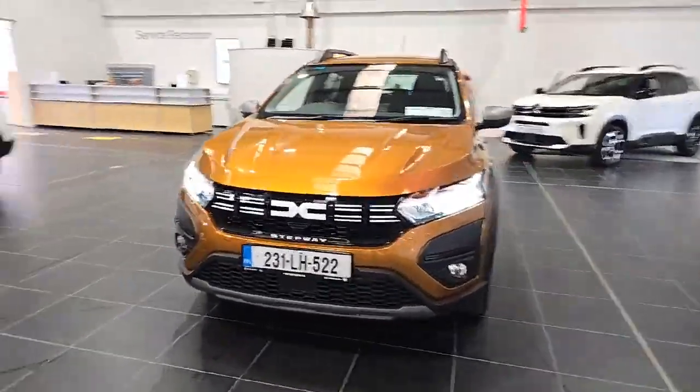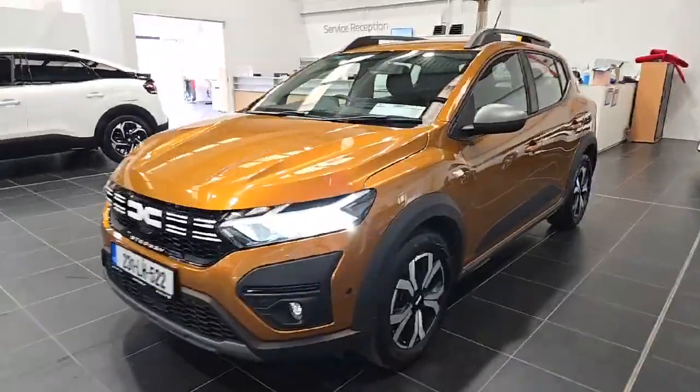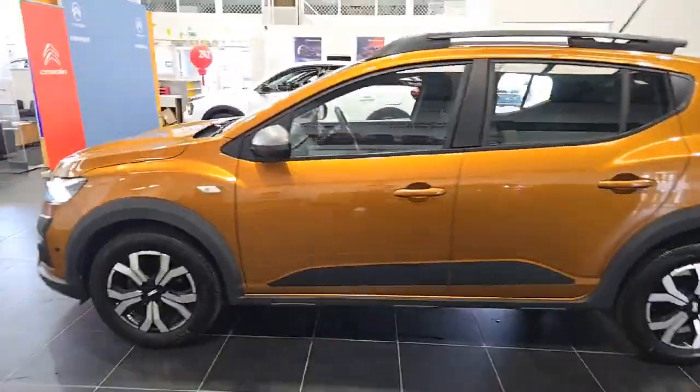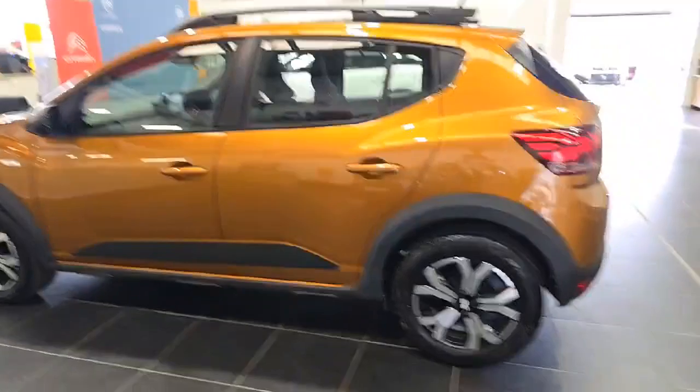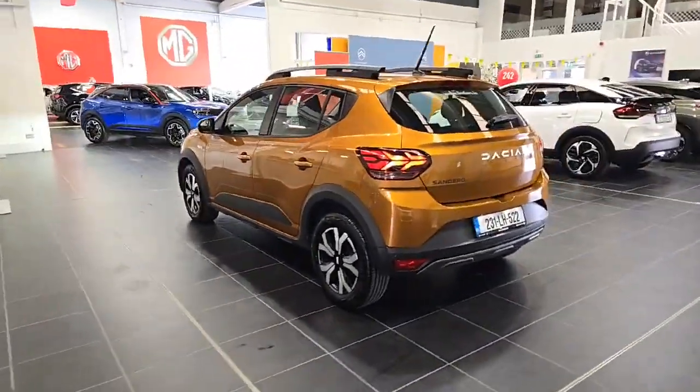Introducing the 2023 Dacia Sandero Stepway Journey TCE90 NBI 5-door in vibrant orange. This sleek hatchback comes fully loaded with features like Bluetooth, electric windows, and ambient lighting for a comfortable ride every time.